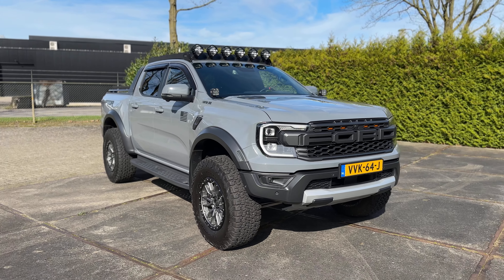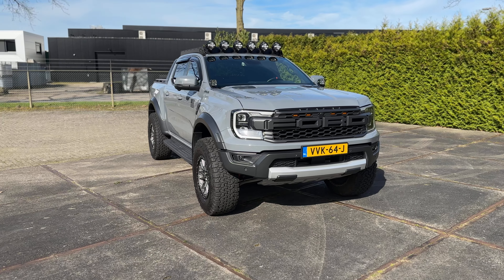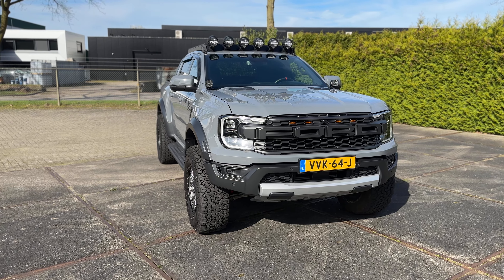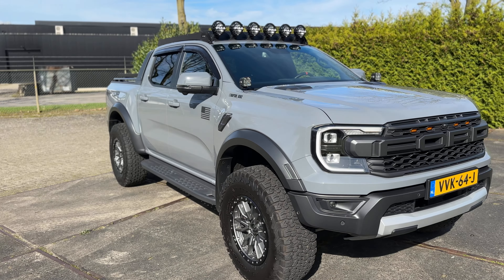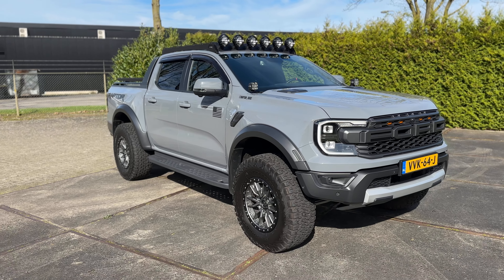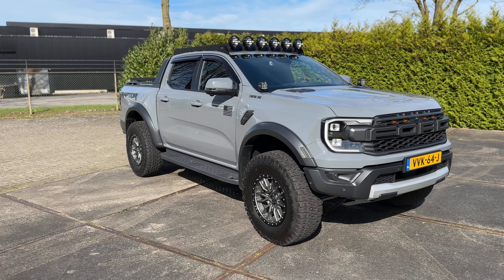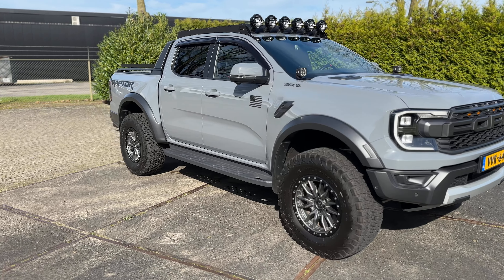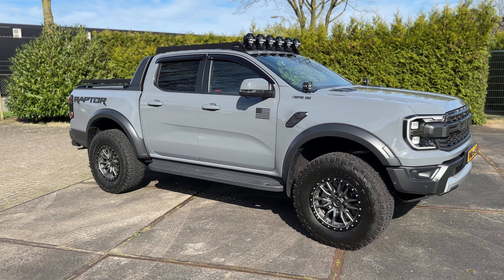Good morning guys, welcome back to Dutch Cars. Today I'm going to show you my 2023 Ford Ranger Raptor with a 3-liter V6 bi-turbo engine. I've had this truck for about four months and put 16,000 kilometers on it. I'll give you an update on what I like, what I don't like, and the changes I've made.